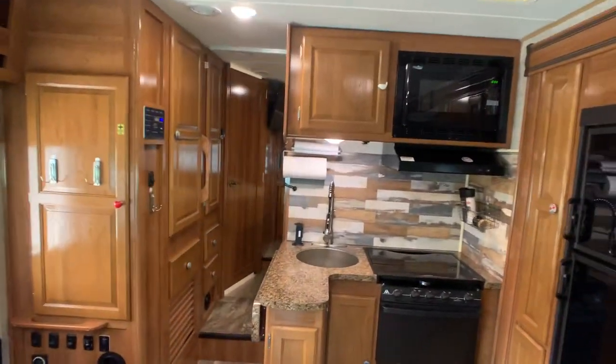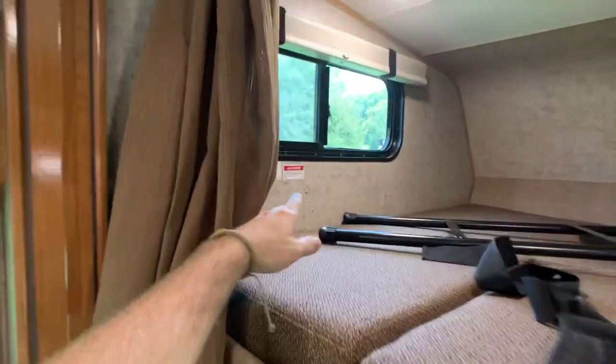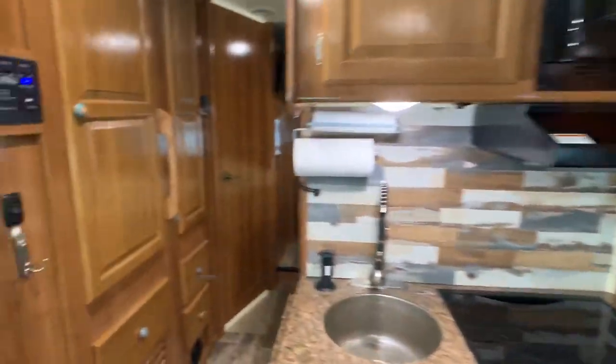I checked all corners inside the camper and the only thing I found as far as water damage — which is really just cosmetic from the window being left open — was right there in the cab area.